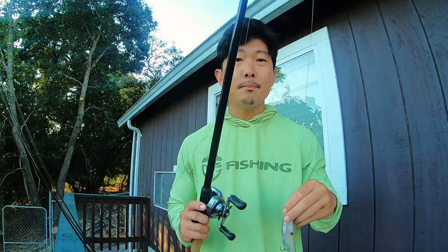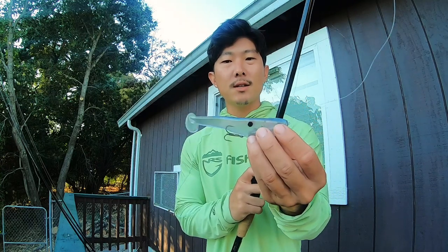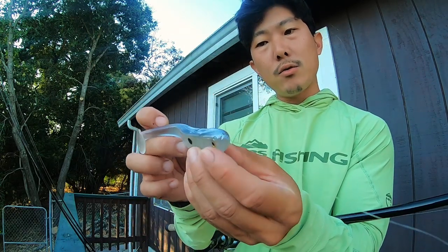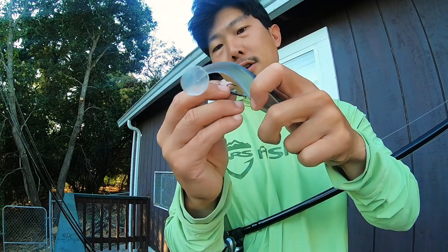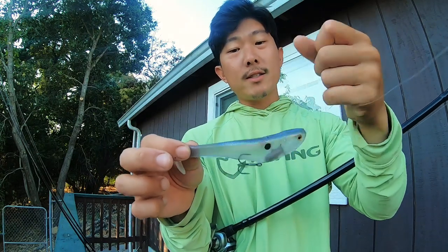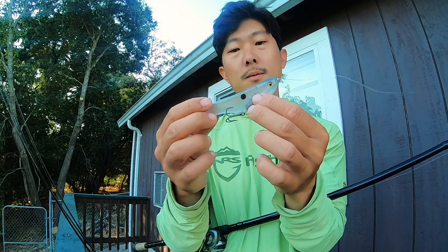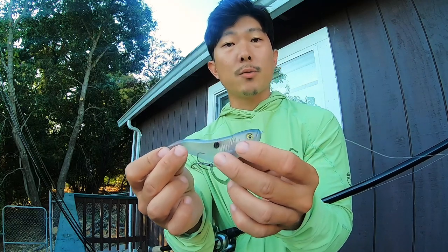Bait number two is the Big Bite Baits B5 line-through swimbait. It's a really cool bait I'm excited to fish. It's not your traditionally rigged paddle tail swimbait — this is a line-through swimbait with a little cavity from the nose to the bottom where you put your line through. It comes with a hook; you bury that in the body and you're rigged. Hook-up ratio this way is typically a lot better than just a single hook. The nice thing is it comes ready to rig and fish. I've never fished a line-through swimbait before, so it'll be interesting to see how she performs.